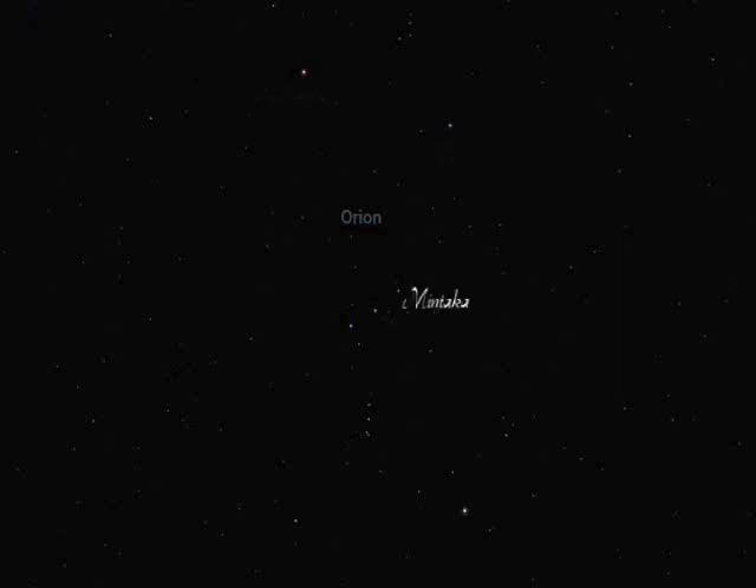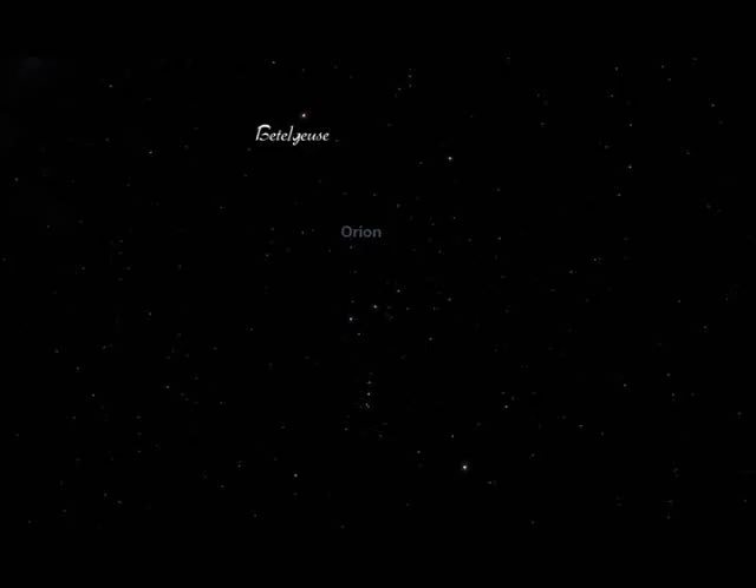The constellation contains many stars, but it is the brightest seven that form the recognizable pattern. One of the most familiar of these stars is Betelgeuse, which is located to the upper left in the constellation. It is a red supergiant that is approximately 640 light-years from Earth.